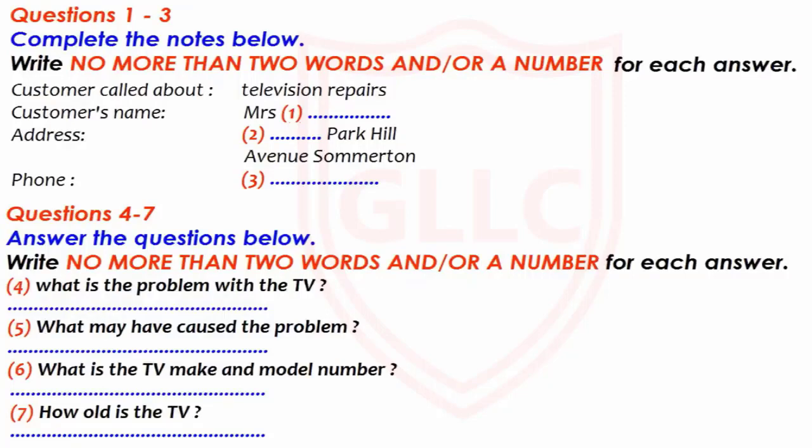Certainly. If I could start with your name? Yes, it's Mrs Douglas. D-O-U-G-L-A-S? It's double S at the end, actually. Okay. And the address? 135 Park Hill Avenue. In Summerton? That's right.